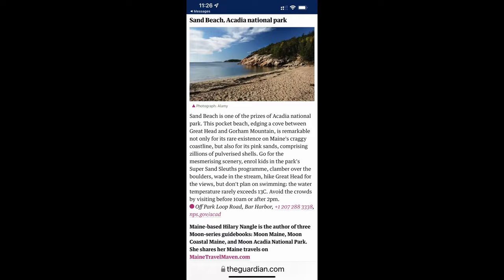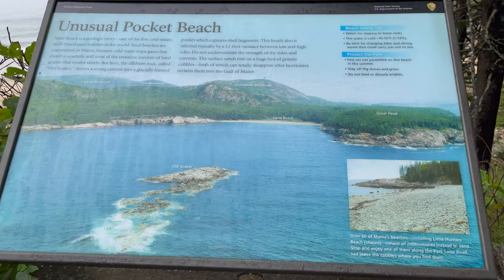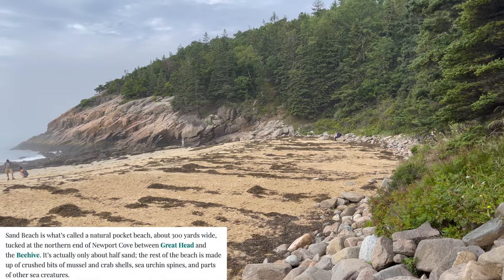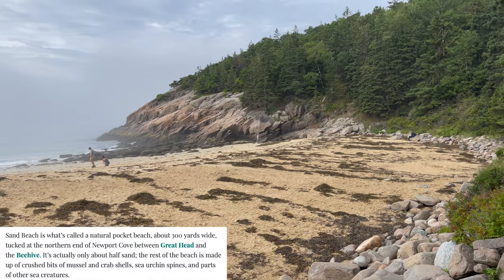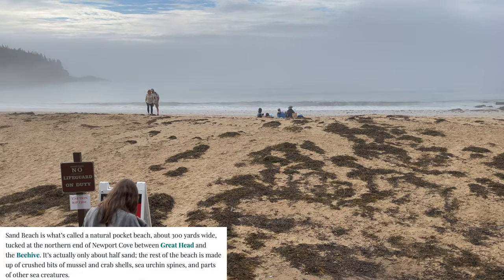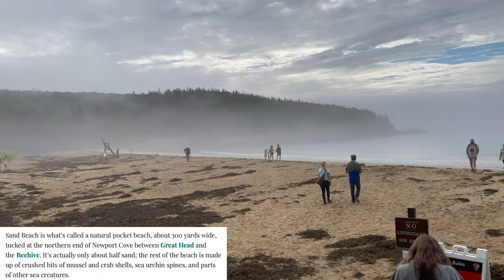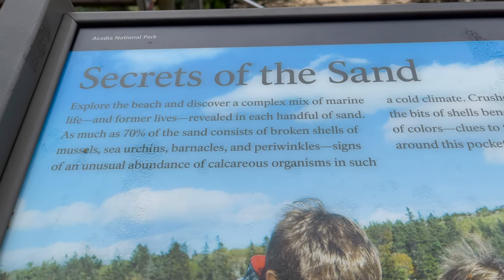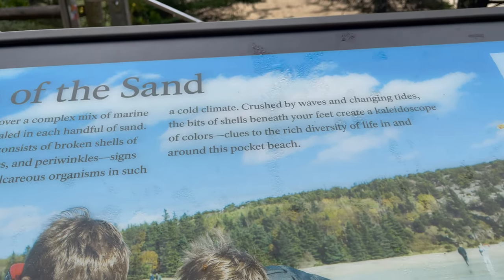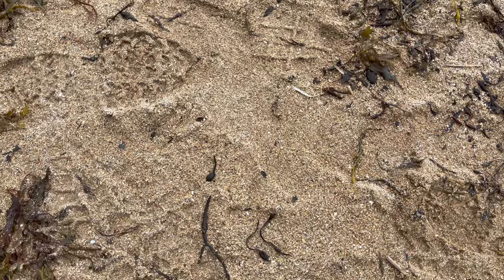According to this article, Sand Beach is what's called a natural pocket beach, about 300 yards wide, tucked at the northern end of Newport Cove between Great Head and the Beehive. It's actually only about half sand. The rest of the beach is made up of crushed bits of mussel and crab shells, sea urchin spines, and parts of other sea creatures.